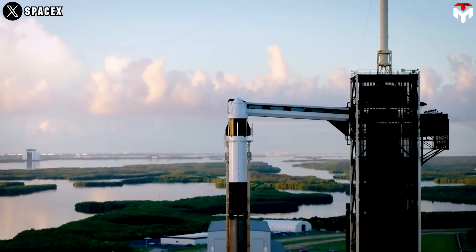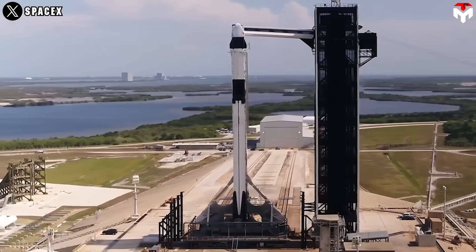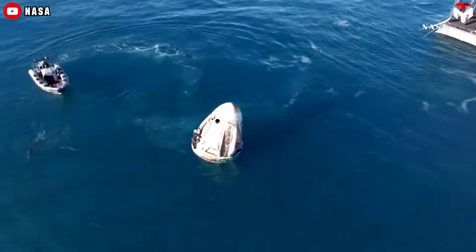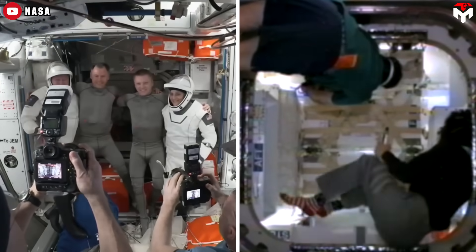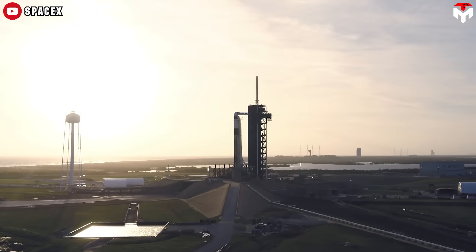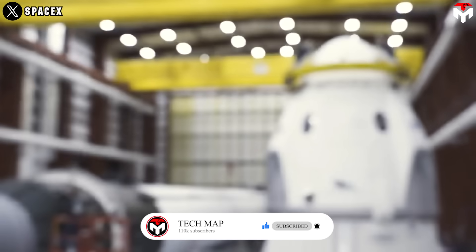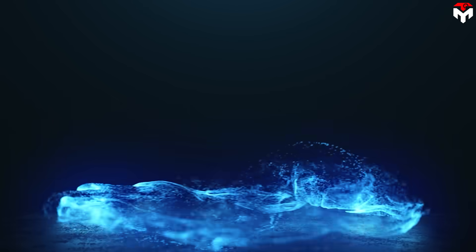With the latest upgrades, SpaceX's Dragon spacecraft is getting insane like never before. For many years, this spacecraft has proven its potential and reliability through a series of successful missions. It's been certified by NASA, praised by astronauts who've ridden in it, and earned the title of the first reusable spacecraft built by a private company to carry crew and cargo to the ISS. However, Dragon still had some serious flaws under the surface — issues that, if left unchecked, could have led to serious lawsuits or safety concerns. SpaceX didn't waste time. They tackled the problem fast, not only fixing the flaws but upgrading Dragon with cutting-edge tech that no other space company has ever pulled off. Let's dive into everything in this TechMap episode.